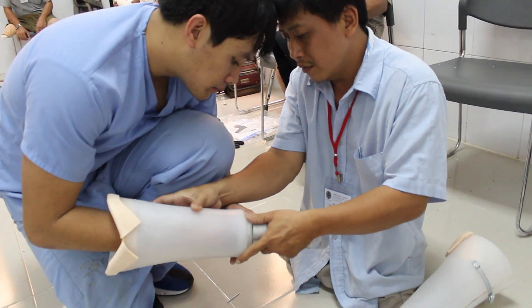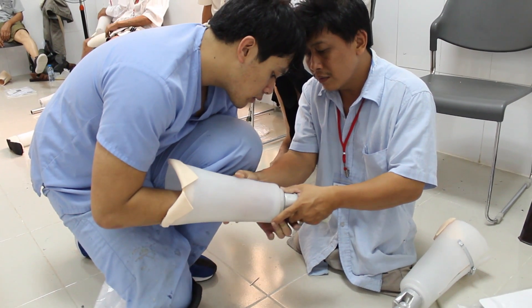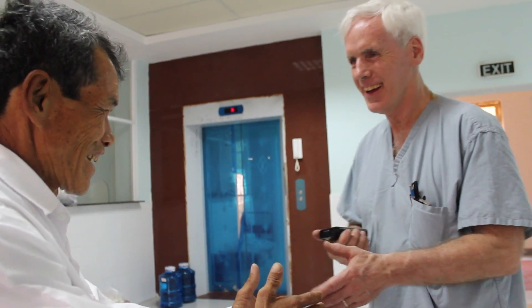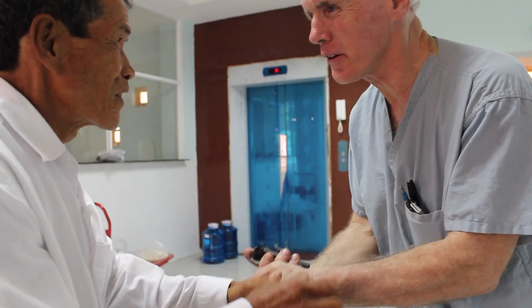The prosthetic is made to last, but also made affordably. Thanks to grants and donors, the production costs of the prosthetics are covered, and patients are able to be fit at no charge.